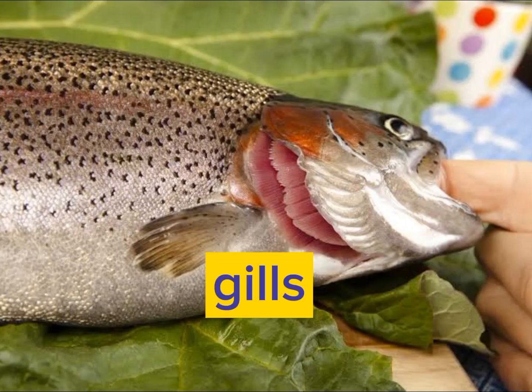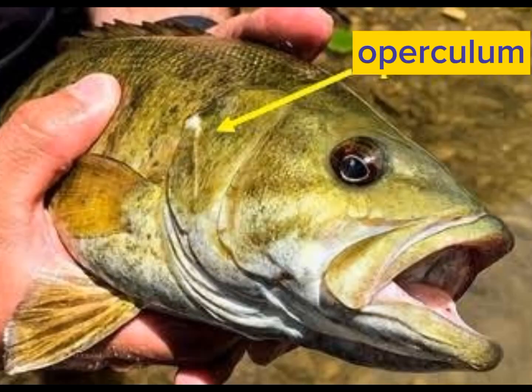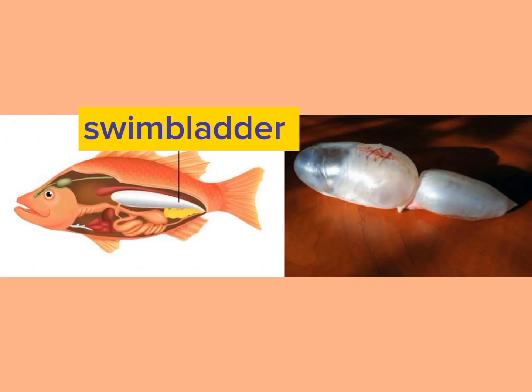They breathe through special organs called gills. They have a flap-like structure which is called an operculum. It is used to cover gills.